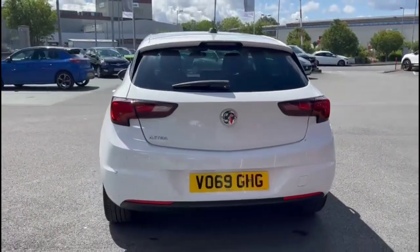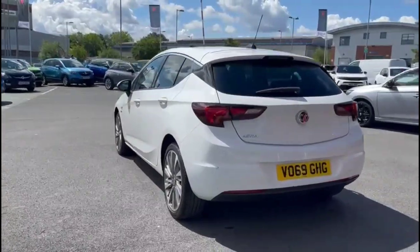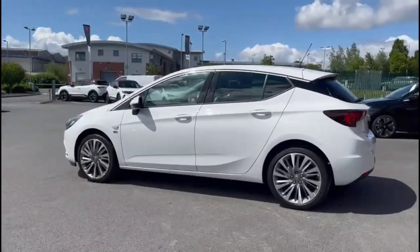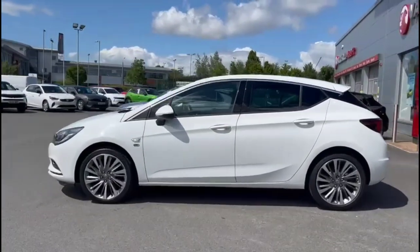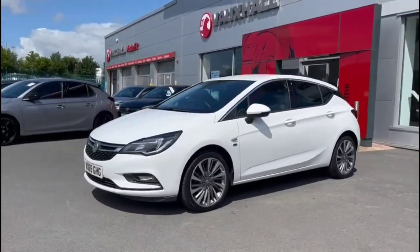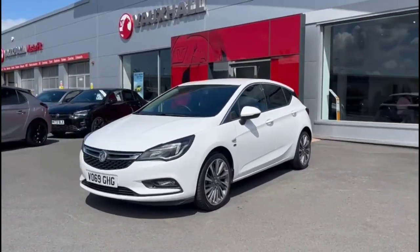As we continue round, there are stylish 18-inch bicolor alloy wheels, color-coded door handles and color-coded mirrors. At the front of the vehicle there are halogen headlights incorporating LED daytime running lights.